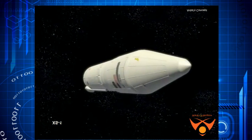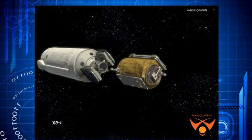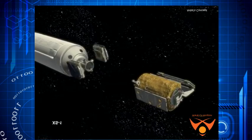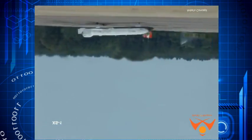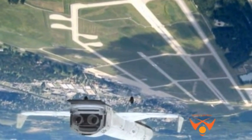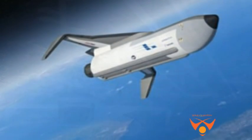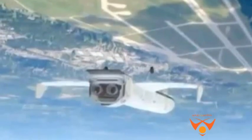DARPA hopes Phantom Express will allow the Department of Defense to launch satellites into LEO with only a few days' notice, as against the months it currently takes to plan satellite launches. The XS-1 would be neither a traditional airplane nor a conventional launch vehicle but rather a combination of the two, with the goal of lowering launch costs by a factor of 10 and replacing today's frustratingly long wait time with launch on demand.